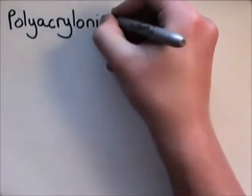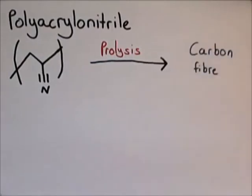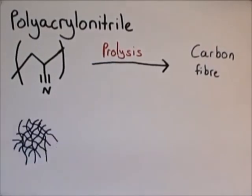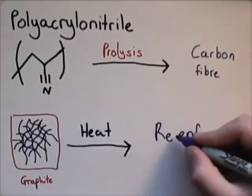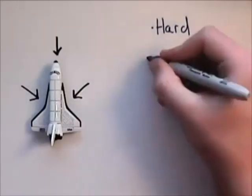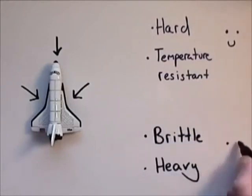It's made by spinning the polymer polyacrylonitrile into strands and then heating without oxygen in a process called pyrolysis. This leaves pure carbon fibre filaments that are then set in a graphite matrix and heated until solid. This material maintains its properties at up to 2,000 degrees Celsius. Although very heat-resistant, it's only used to cover the wing and nose tips as it's brittle and heavy.